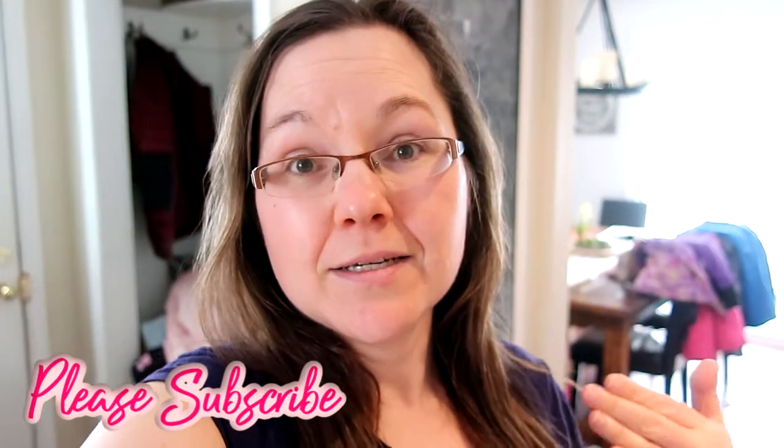Hi everyone, welcome back to my channel! Today's video is going to be a grocery haul. I haven't done one of these in a very long time, but Matt went to the grocery store and picked up everything we're going to need for this week while we're in quarantine. There are a lot of healthy fruits, veggies, and lean meat. Just because we have to practice social distancing doesn't mean we have to eat badly — we can still eat very well and healthy. I'm going to flip the camera around and show you everything we purchased for this week.